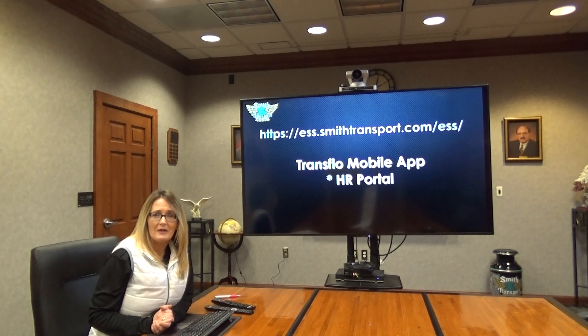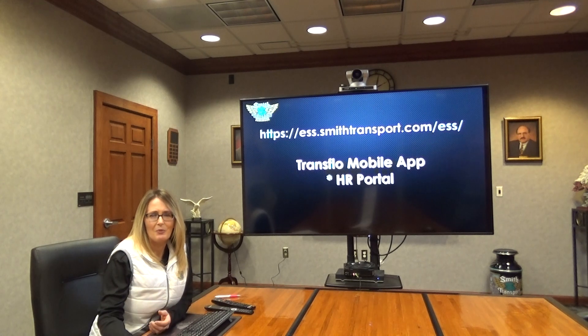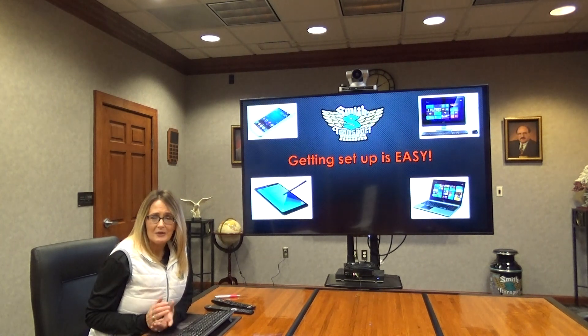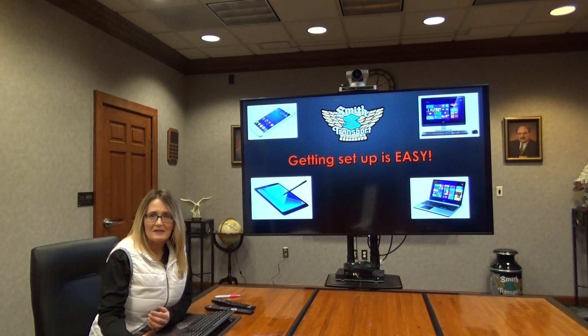The portal can be accessed at the website shown on the screen, and also on your TransFlow mobile app under HR — there's an HR portal link. If you click that link it will take you directly to the portal, and you can get set up using a smartphone, a tablet, a laptop, or a desktop computer. It works with any of those.